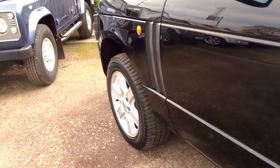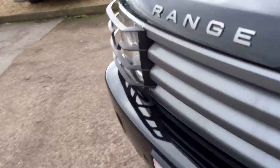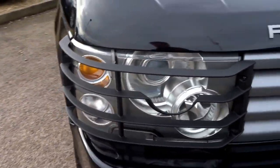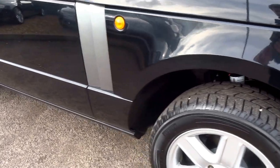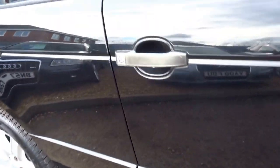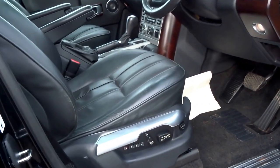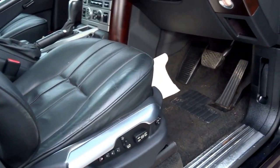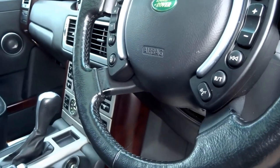The paintwork is in very good condition. It's got front and rear park distance control, Xenon headlights, headlight wipers, heated electric memory seats, automatic lights, automatic wipers, and a heated steering wheel.